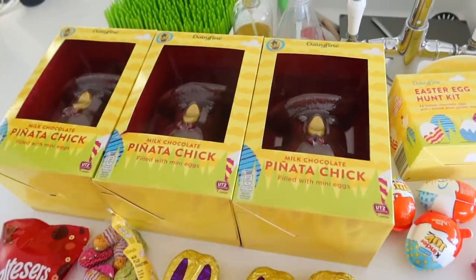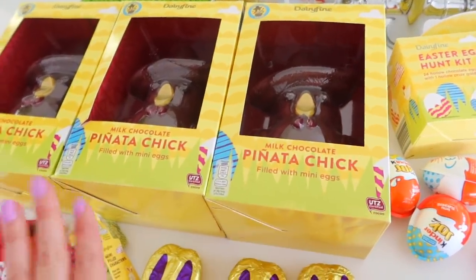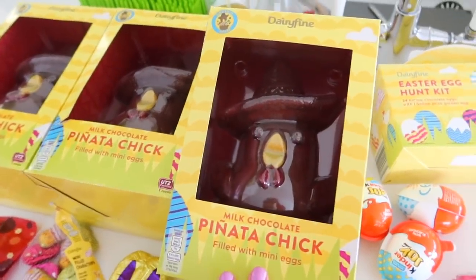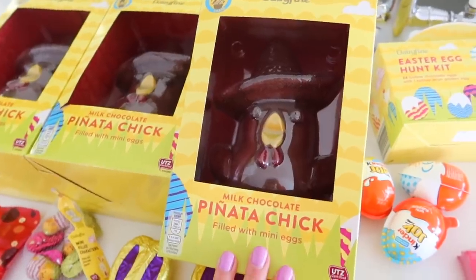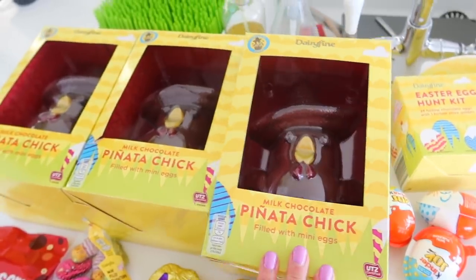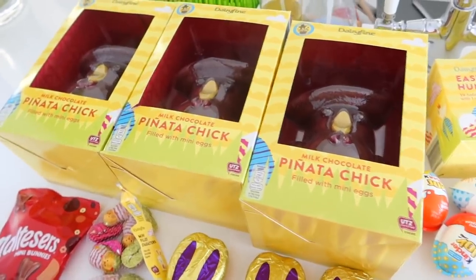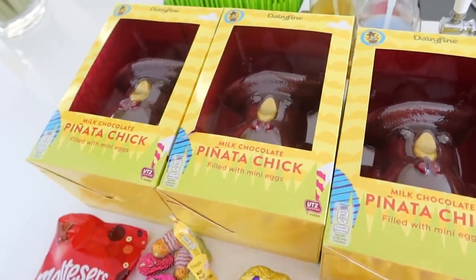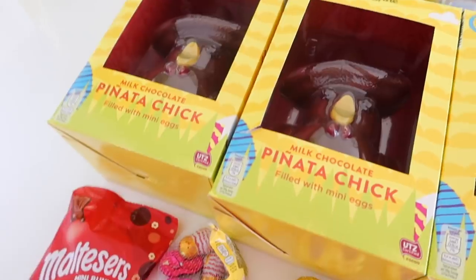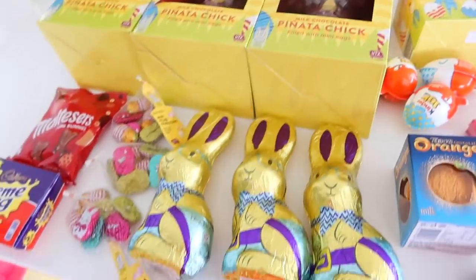Then I actually got these ones for my niece and nephew and a friend as well. It's called a piñata chick — you smash it open and it's full of mini eggs. These were quite expensive at £5.99, but it is a gift. They also had all of the normal Cadbury's Easter eggs — they were all like 99p, so really good value. They had the Smarties ones and stuff, but I kind of just wanted to go a little bit extra. I know kids would just love smashing these up and having stuff come out of them. So I've got them and I'm feeling nice and organised for Easter now.